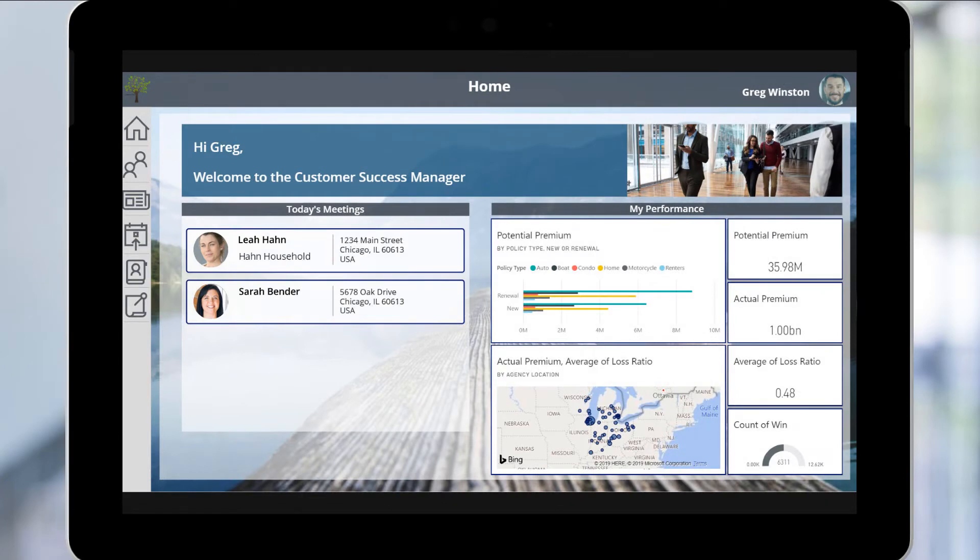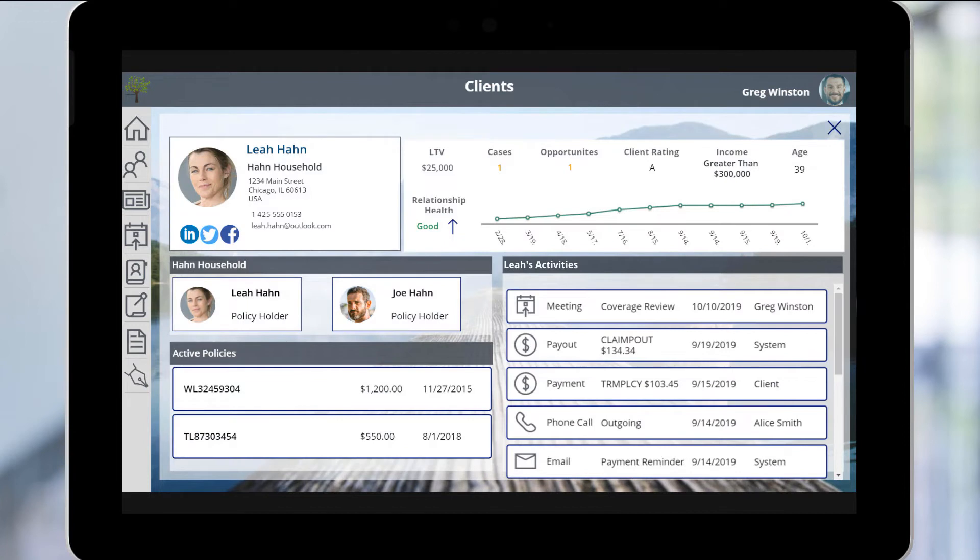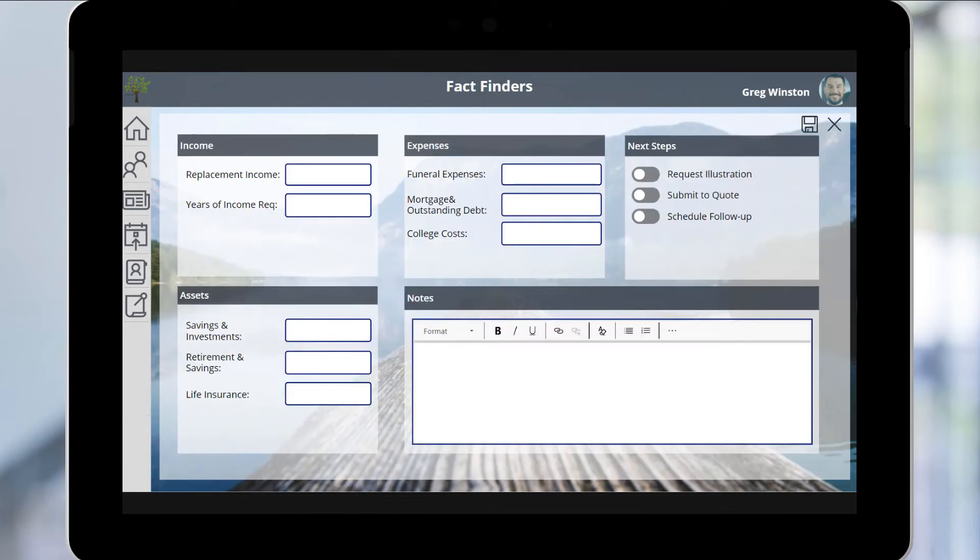Later, when Greg meets with Leah to follow up on her life insurance needs, he can access intelligent insurance features from his Surface device. He uses the FactFinders tool to collect the information he needs to provide an illustration and quote, including her replacement income, estimated expenses, existing assets, and current amount of life insurance.